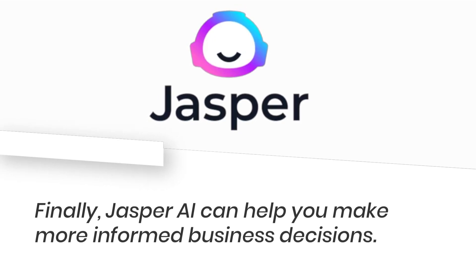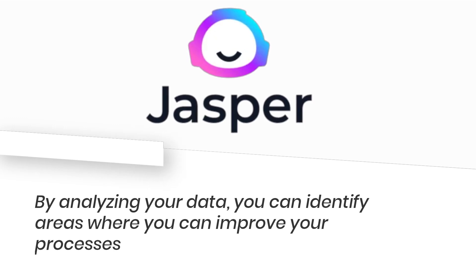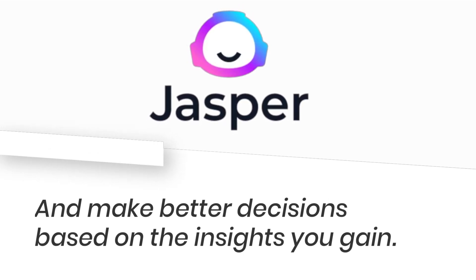Jasper AI can help you make more informed business decisions. By analyzing your data, you can identify areas where you can improve your processes and make better decisions based on the insights you gain.